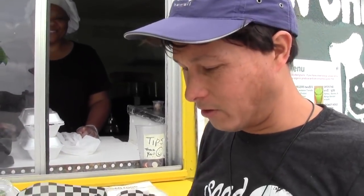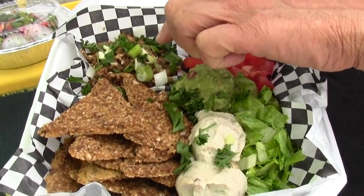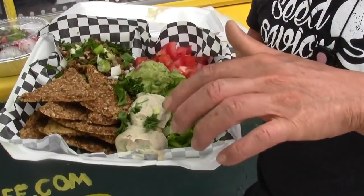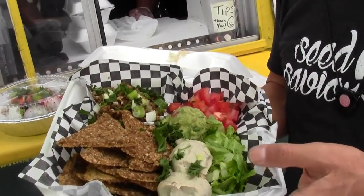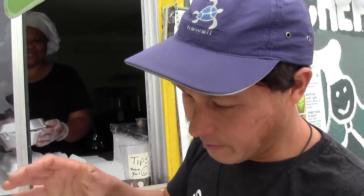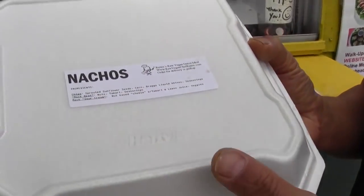Next we got the nachos. I've had raw nachos at a lot of different places, and this one looks like a nice, generous serving. We've got some dehydrated chips, a nut sauce as the quote-unquote meat, sour cream probably made from cashews, some guacamole, tomatoes, and lettuce. If you order in advance, she puts a label on it disclosing all the ingredients — which I really like.